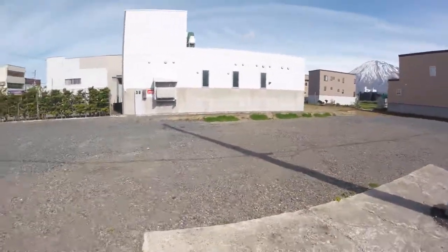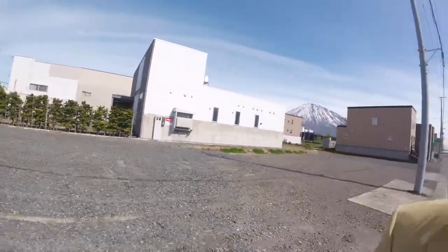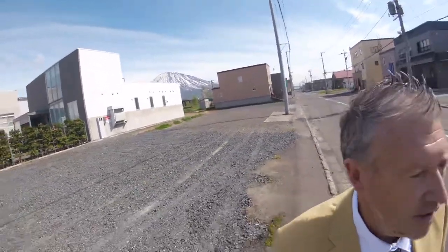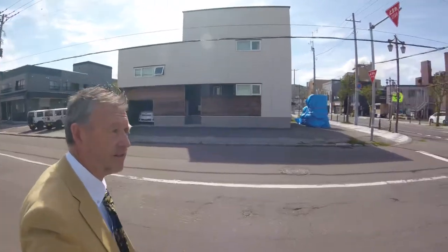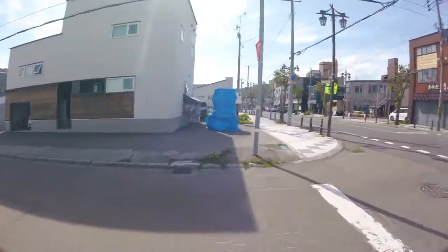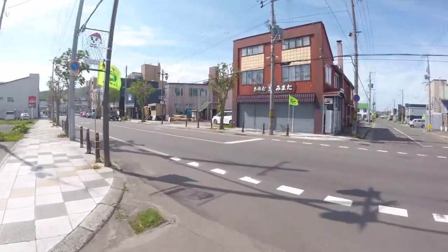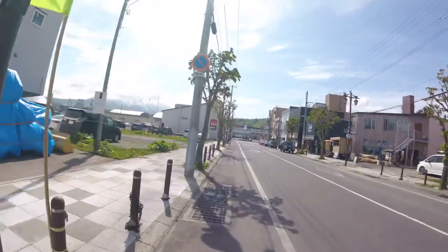That's where we're at. The largest development site for sale this close to Kukchang Station, which is about — I'm not in the best of shape — but I would say 80 to 100 meters down there.